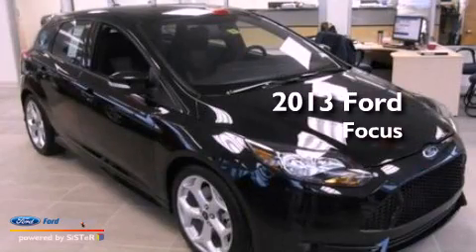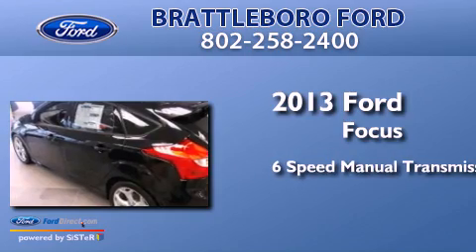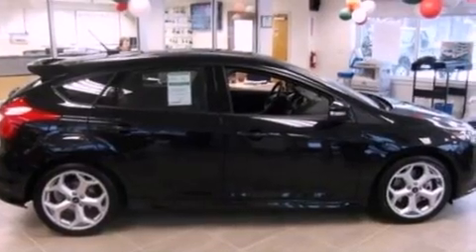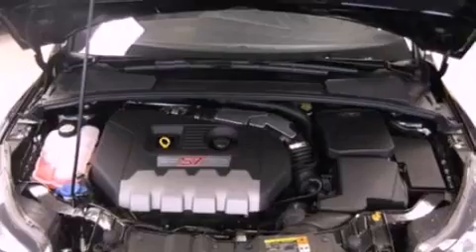This is a brand new 2013 Ford Focus. This car has a manual transmission and an in-line 4-cylinder engine. Its top features include a multi-link rear suspension and an intercooled turbocharger.